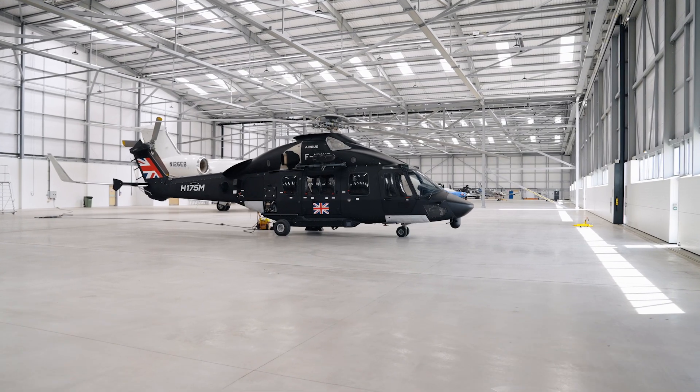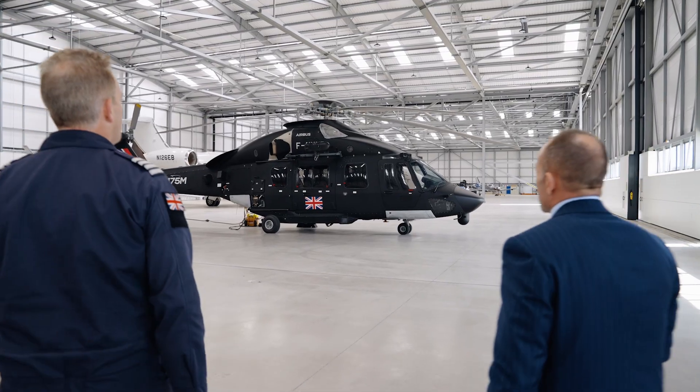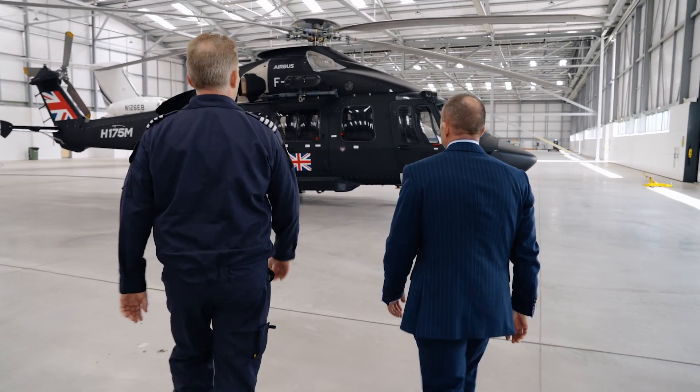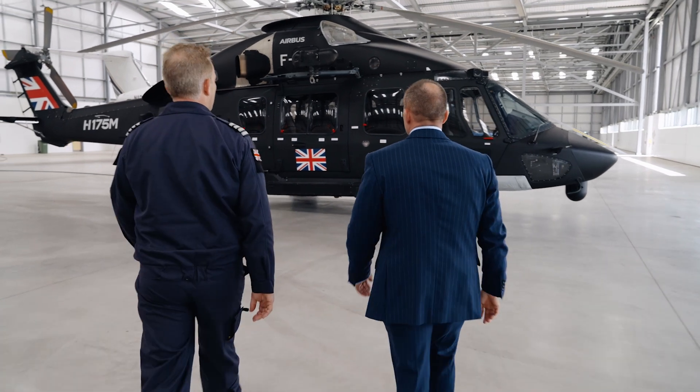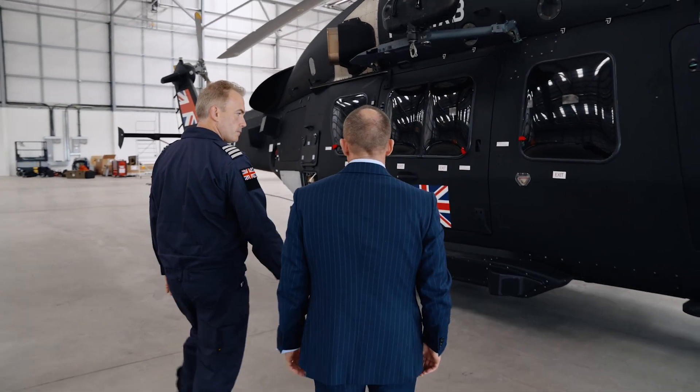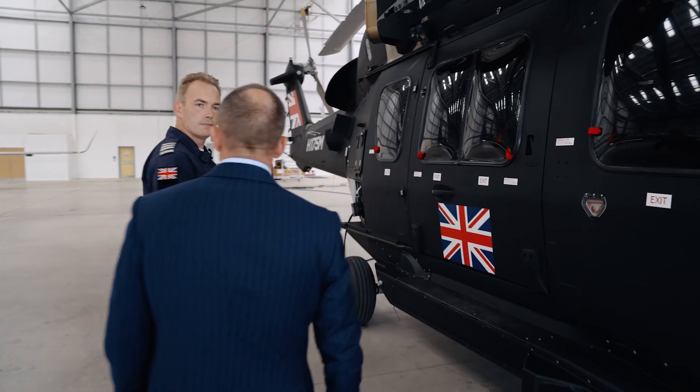Let's have a look at the Airbus H175M, the latest generation multi-role aircraft for the modern battlefield. Its primary function is going to be troop lift. Let's have a look in the cabin and see what we have to offer.